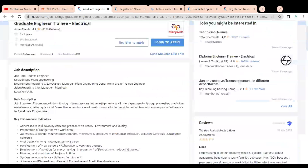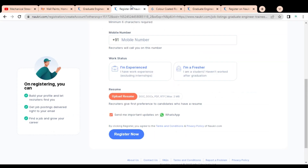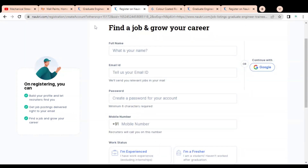To apply for this job opportunity, simply click on the 'Register to Apply' button. Once you click, an application form page will appear. You have to fill in the application form and complete the application process.